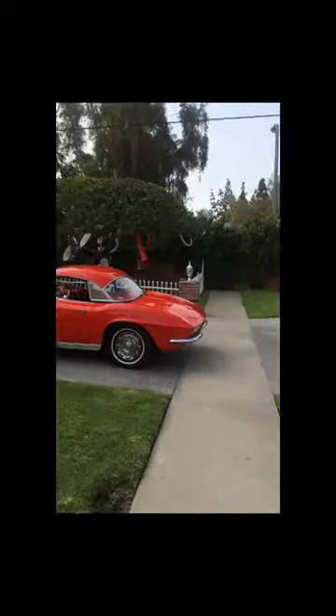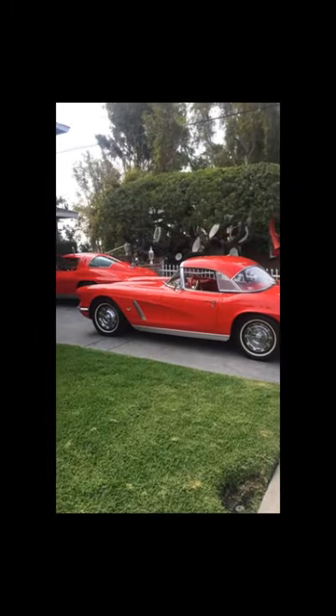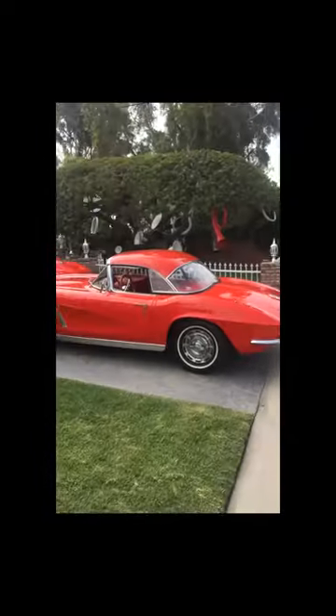A five-speed in a 62 — it's got a Tremec five-speed, power steering, power brakes, and two tops. So I sell it, and then I wish I had it back, so I'd pay more money to buy it back. I just recently bought it back out of Arizona. It's really fun, and it's got the original block in it.